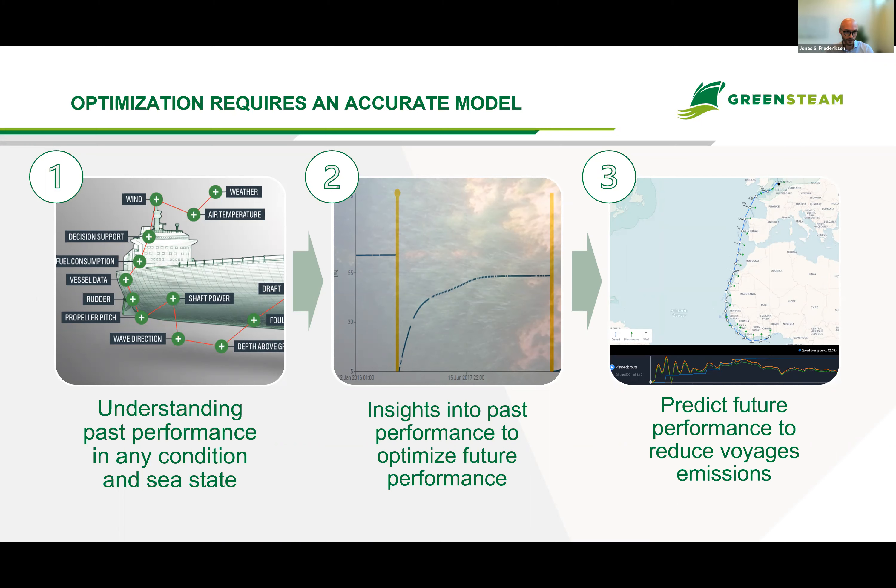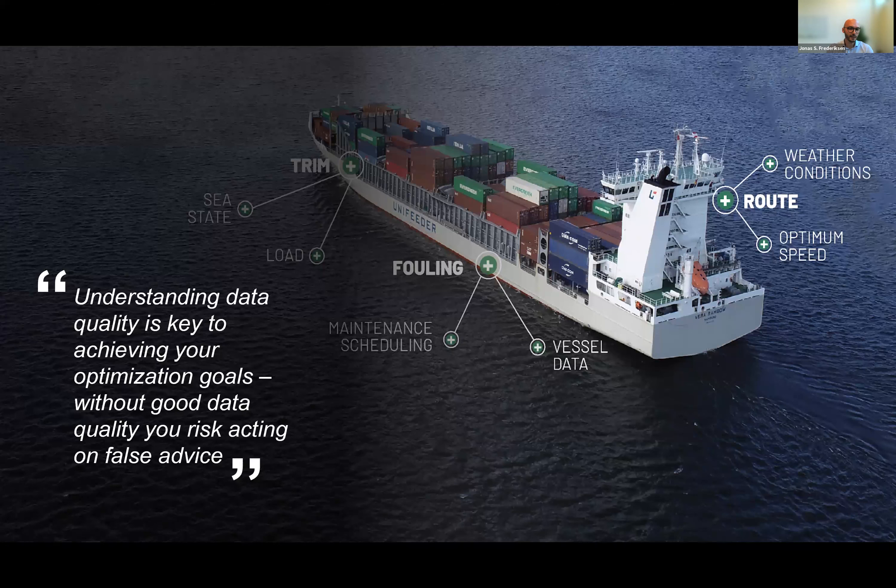Understanding data quality is absolutely key to achieving your optimization goals. Without good data quality, you risk acting on false advice — especially true given the complex environment a vessel operates in. The number of parameters we use in our models depends on the purpose and model; we use up to around 25 input parameters depending on the vessel. The most important parameters are speed, draft to get the displacement, power, fuel consumption, and wind and wave.